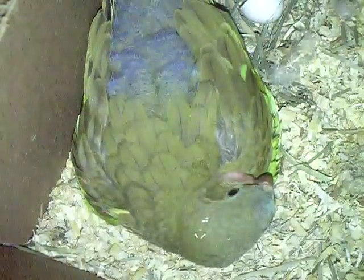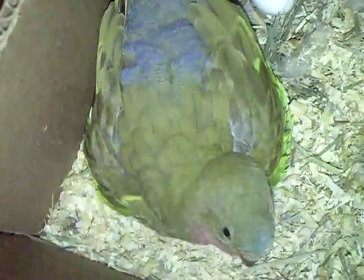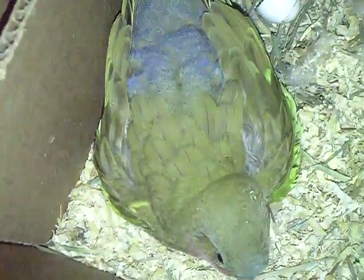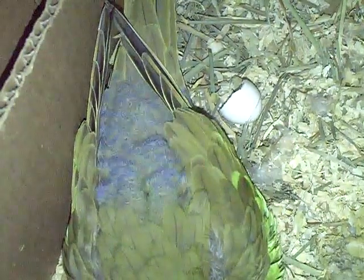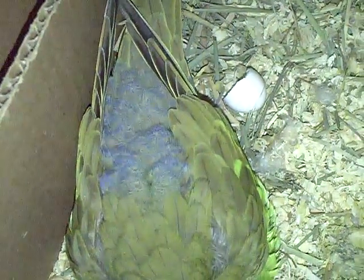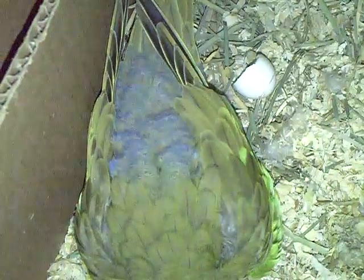Hey everyone, it's me Charlie. I am updating today. I never got a chance to do a day five video, but it's been about three weeks I guess, and I just came in here to check on her and it looks like an egg hatched. So actually some weeks have gone by and wow, it has gone by real quickly.